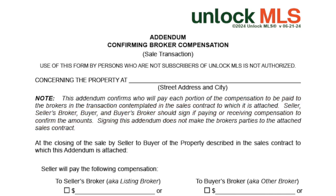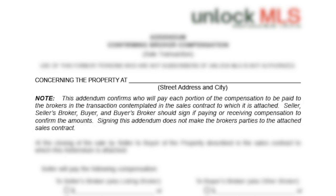Let's walk through the form. First, name the property. This simple step ensures that everyone is clear which property is being addressed and to which sales contract this addendum belongs. As the note says, this is designed to be an addendum that is separately signed from the contract. This addendum confirms who will pay each portion of the compensation to be paid to the brokers in the transaction contemplated in the contract to which it is attached.